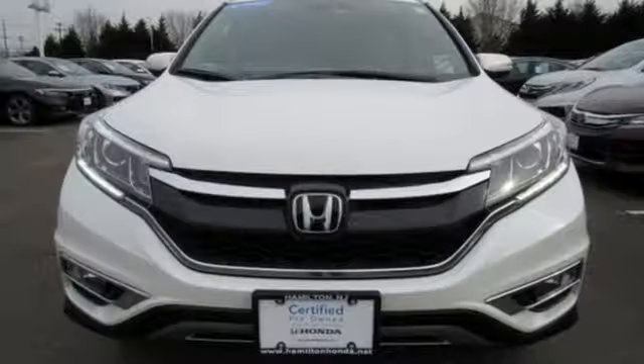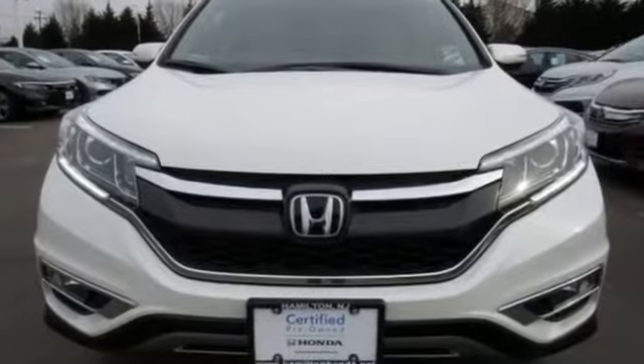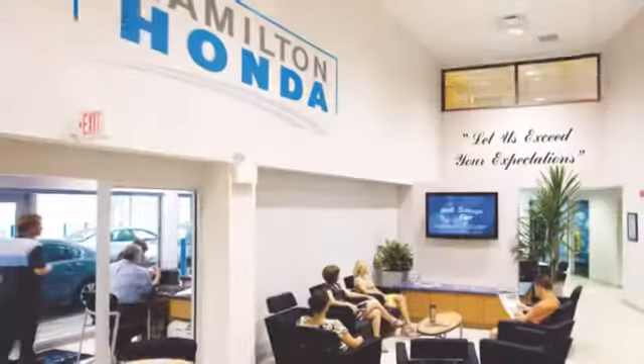Every Honda's designed with the driver in mind. The time is now, see it for yourself today. At Hamilton Honda,